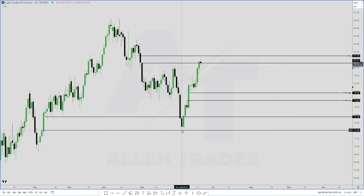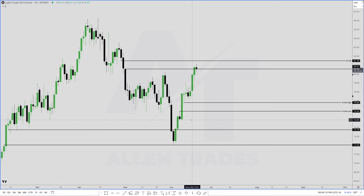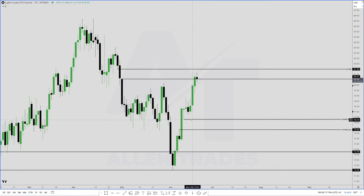Price comes down, we hit it perfectly — notice how the wicks hit the bottom end perfectly, and then we have the reaction higher. Once we had the reaction higher, we created the swing low. After the close on June 5th, 2024, we now have a swing low because the low of the candle to the left is higher and the low of this candle is higher. So this is your swing low.